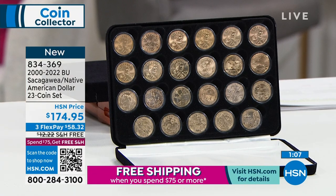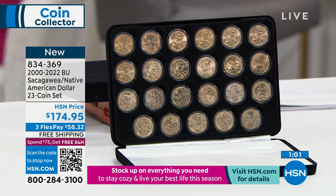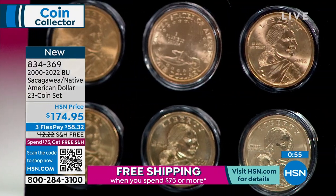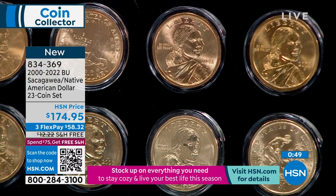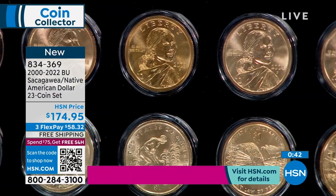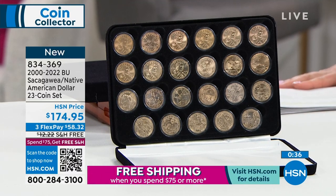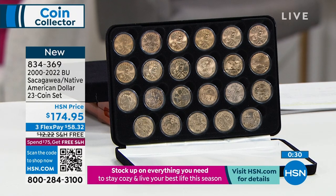Call the number on your screen or go to HSN.com and enter item number 834-369. You can pay $174.95 all at once or break it into even flex payments — no fee, no interest, no club to join. And this is actual free shipping and handling — not 'pay $120 for a year and get free shipping.' This could be the only thing you ever purchase and it's just free to ship.